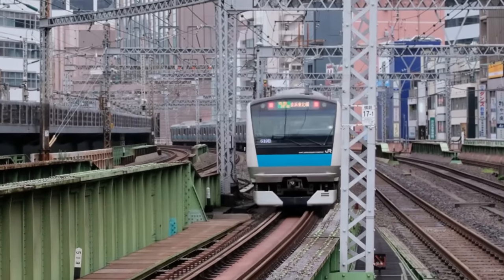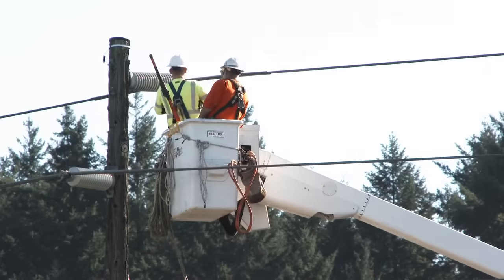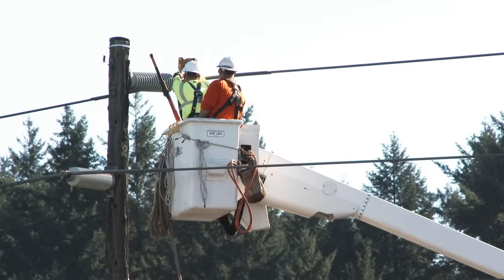The grid got its name for a reason. It's an interconnected system, which means that if we're not careful, small problems can sometimes ripple out and impact much larger areas. So its protective systems are thoughtfully designed to work together and minimize the number of people affected when faults occur. I'm Grady and this is Practical Engineering. On today's episode, we're talking about power systems protection and how blackouts work.